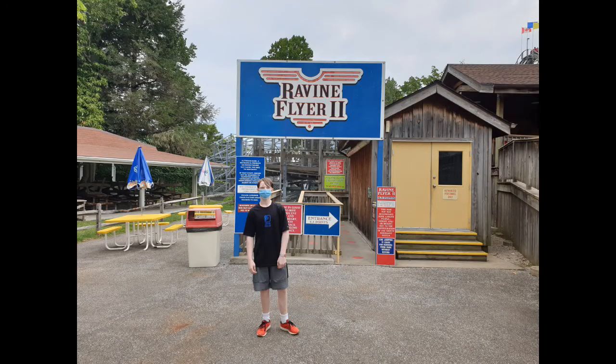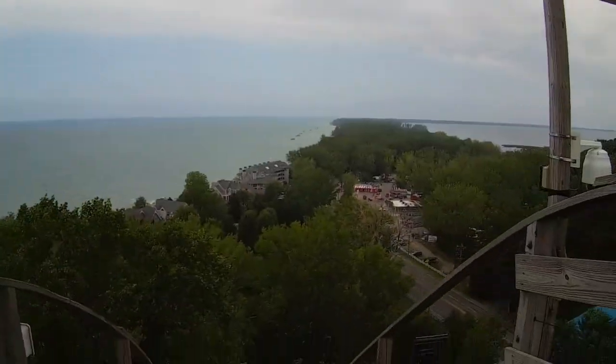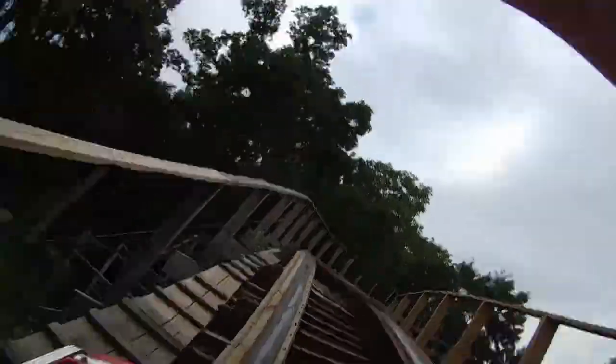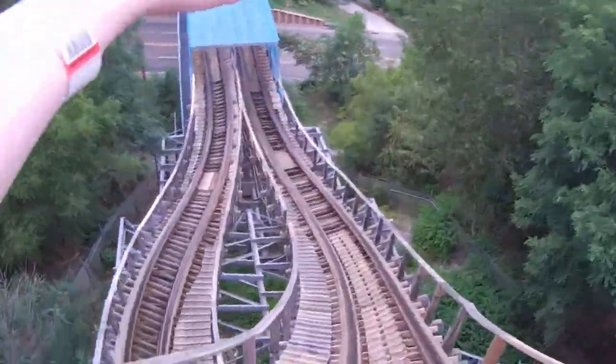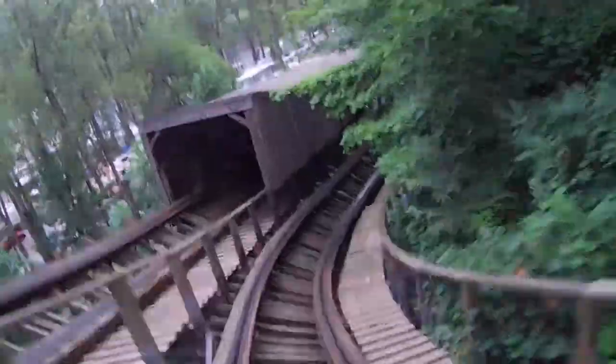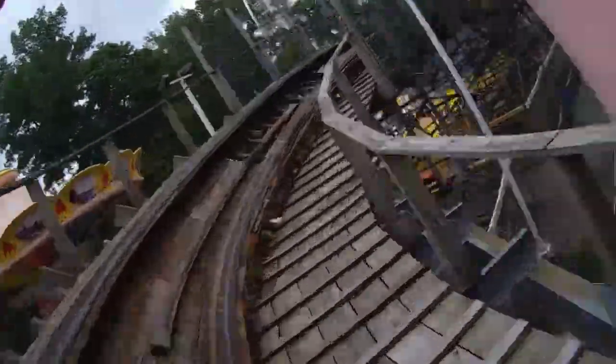At the number four spot is Ravine Flyer 2 at Waldameer. What sets it apart from Boulder Dash is the quality of the hills. It doesn't quite have the quantity, but the quality is there — especially the two bridge hills. Those two hills going over the road are just nice sustained ejector moments, really fun. The rest of the ride delivers great airtime as well. It has great terrain interaction right by Lake Erie, goes over the road twice — the only coaster currently to do that. Ravine Flyer 2 is just an amazing ride.